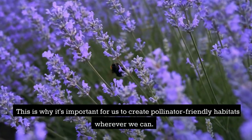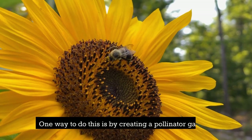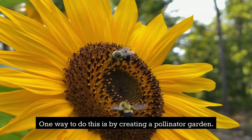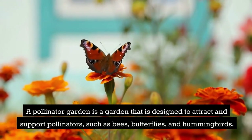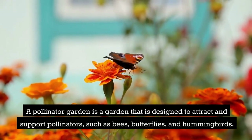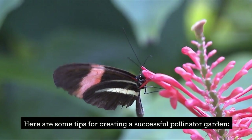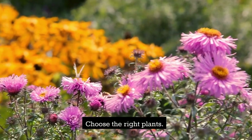This is why it's important for us to create pollinator-friendly habitats wherever we can. One way to do this is by creating a pollinator garden — a garden that is designed to attract and support pollinators such as bees, butterflies, and hummingbirds.